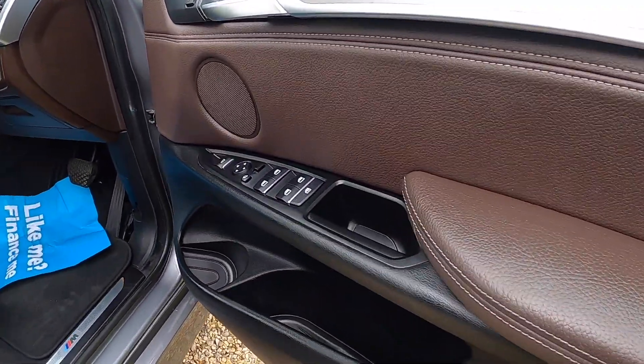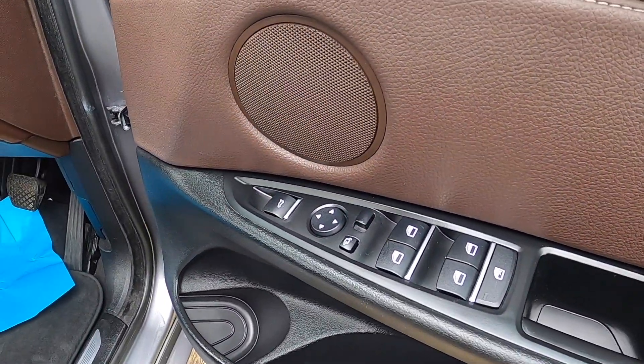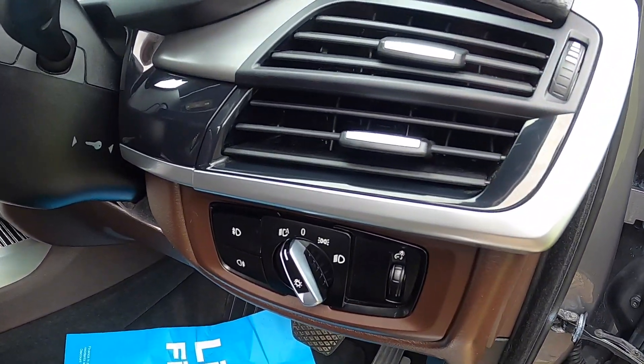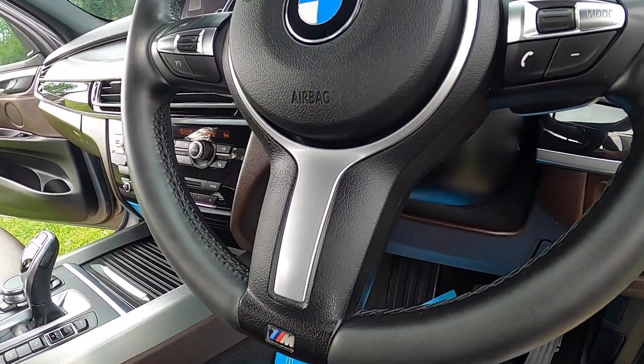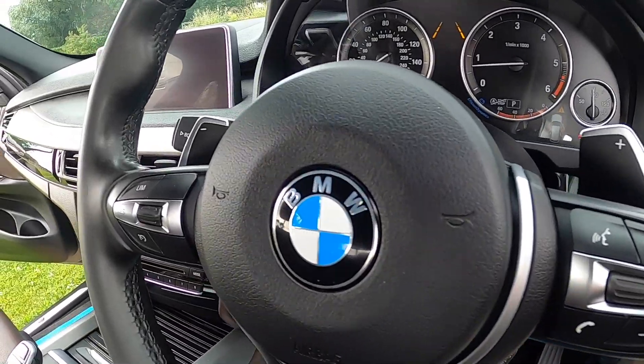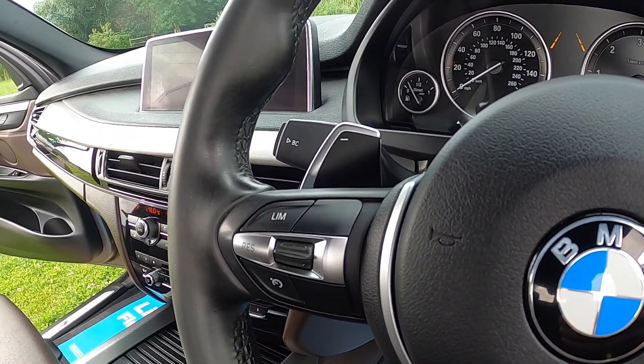Inside it's got the Mokka Dakota leather, electric windows all-round, auto lights, auto wipers, and a three-spoke multifunction steering wheel with telephone and audio controls and gear shift paddles.